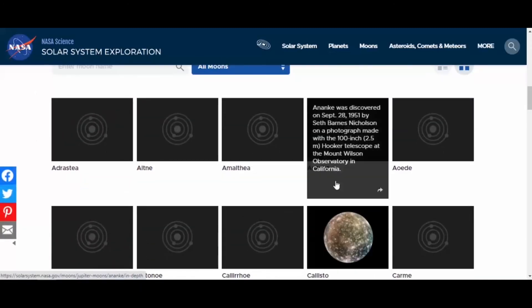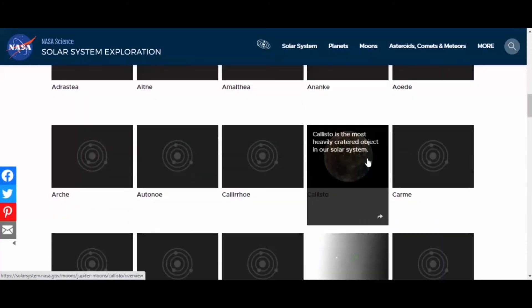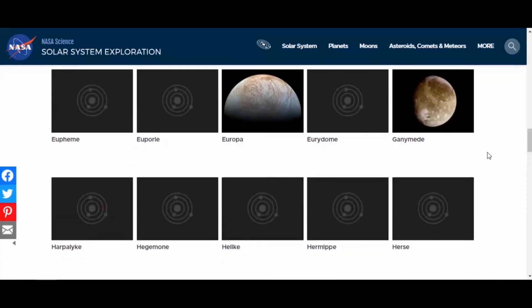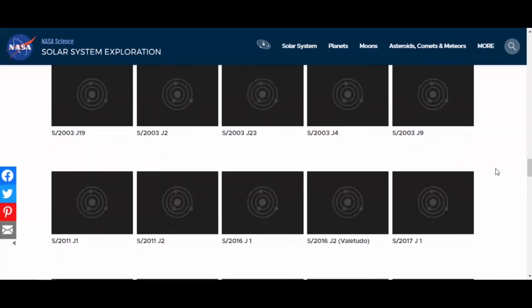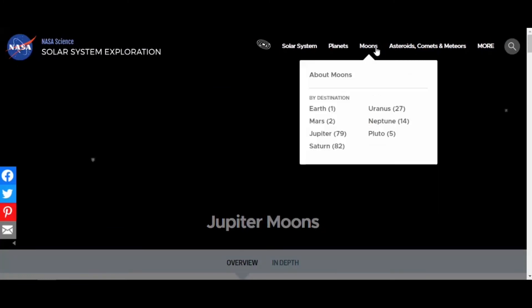If you go down to all the moons, you've got all the different confirmed moons. Some of these have pictures — there's Callisto. Look at all the different names — it's a great resource, and the list keeps growing. All the information about Jupiter's moons, and then we move on to Saturn.